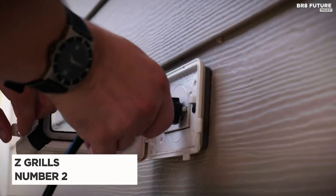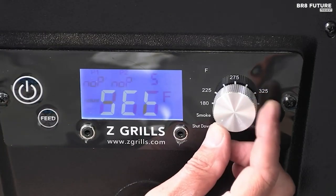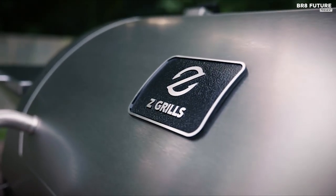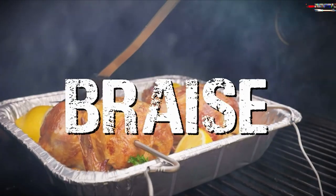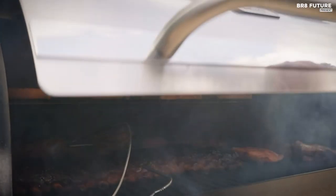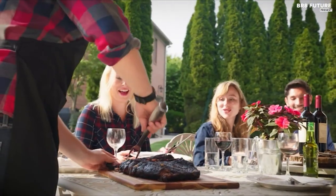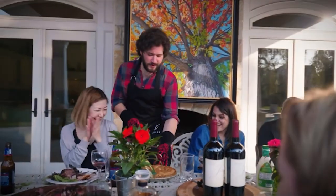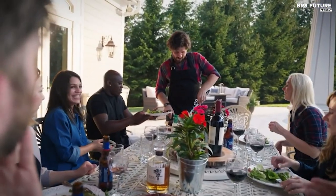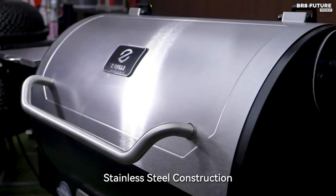Introducing the Z Grills Wood Pellet Grill Smoker, a game-changer for your outdoor cooking adventures. Our number two pick offers advanced PID technology, ensuring an incredibly steady temperature throughout your cook. With two temperature probes included, conveniently check food temperatures on the large LCD control panel without lifting the lid. This grill boasts a huge capacity, providing 700 square inches of cooking area — it can effortlessly accommodate 29 burgers, 6 rib racks, or 5 chickens, making it perfect for hosting family and friends for a delightful BBQ.